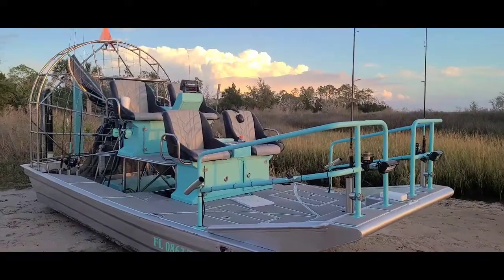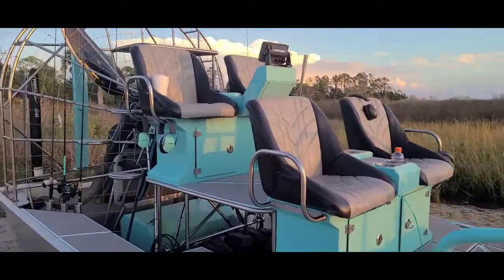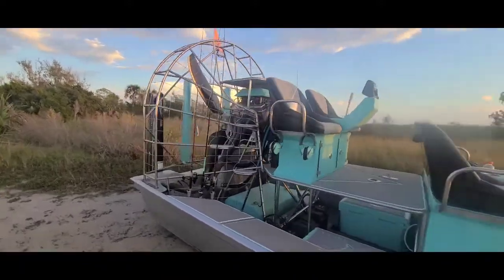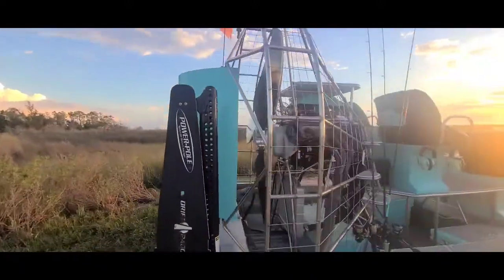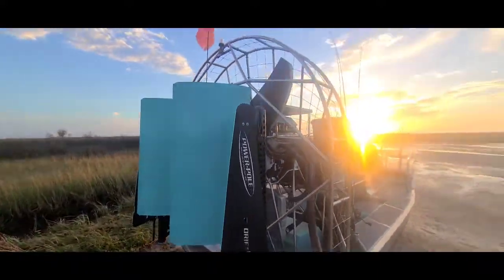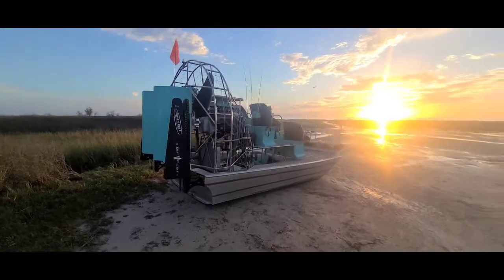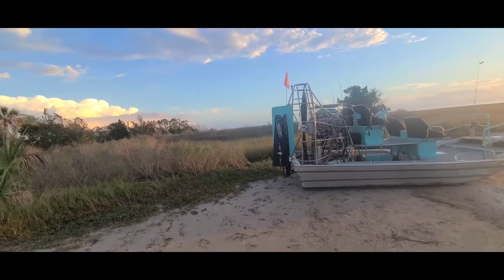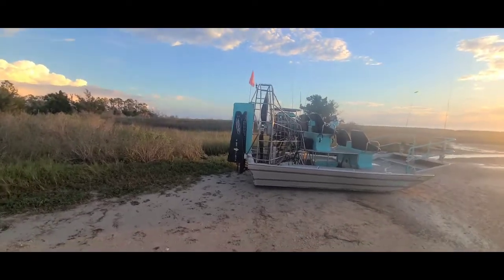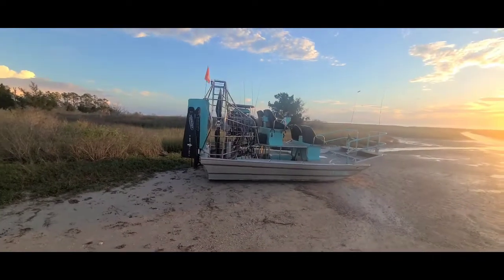Oh my god, look at how beautiful the seats are. Look at that engine, the size of the propeller. Very cool. Is it like a 350 Chevy or something? Yeah, it is, something like that.